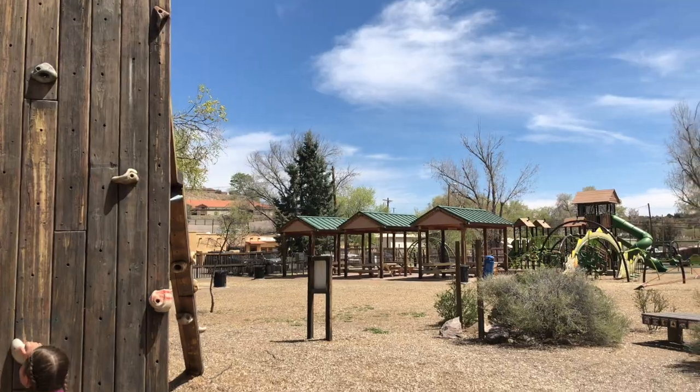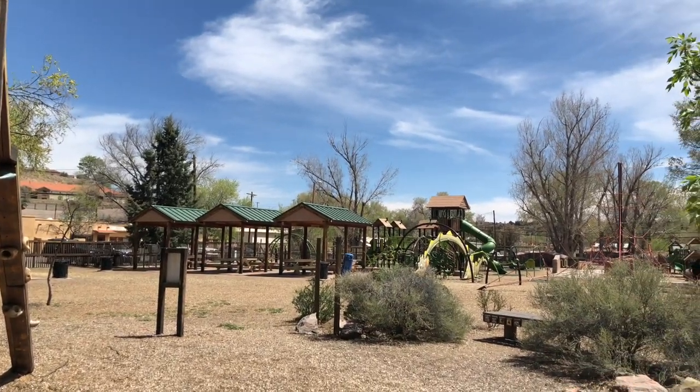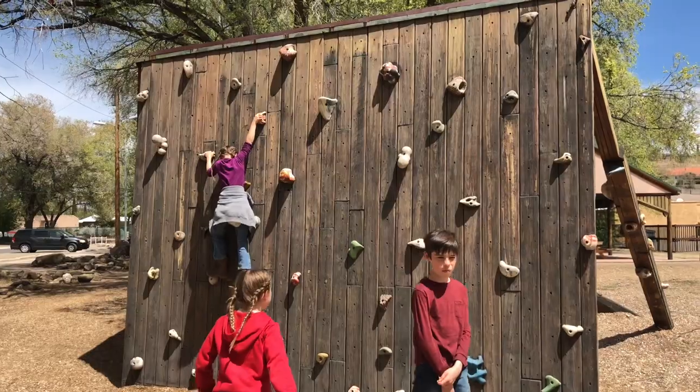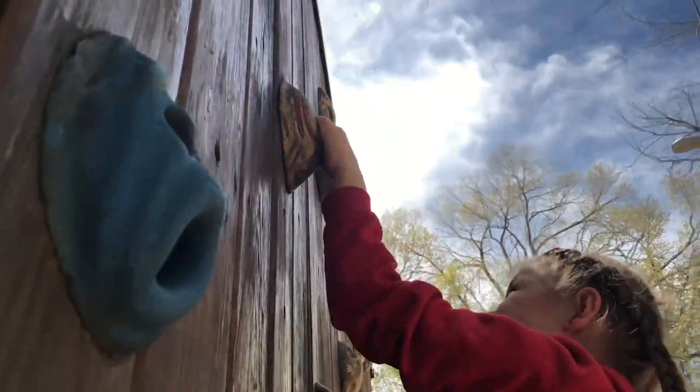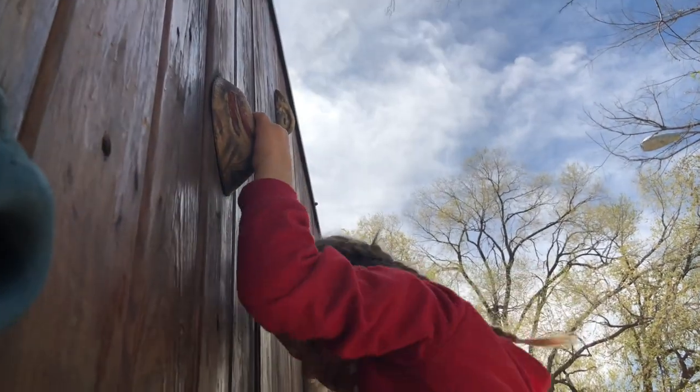We stopped at Penny Park in Silver City on our way to the catwalks and they've got a really neat playground here. Lots of climbing walls and slides and all kinds of playing areas. Horrible bathrooms — they have no doors. Funny bathrooms, but the playground is really, really nice here.